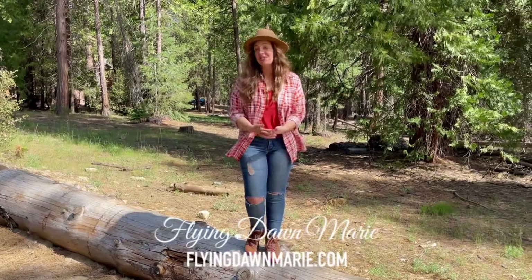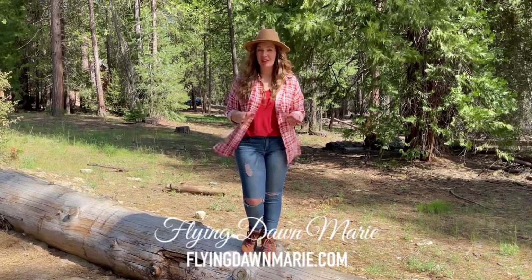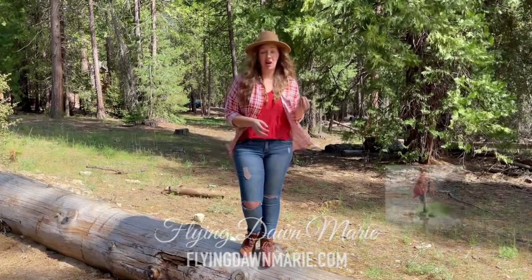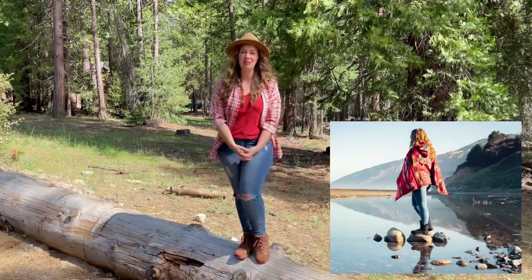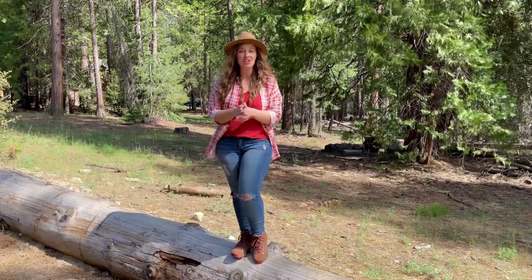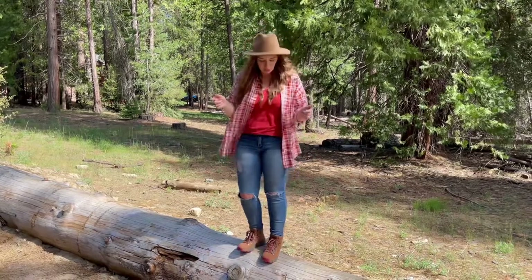When I started sharing my adventures on flyingdawnmarie.com, I never would have considered myself a hiker. In fact, every adventure I went on, I was either wearing my comfy Uggs or flip-flops. And if there's one thing I've learned over the past few years, quality footwear really makes a difference in the adventure. So this week, I'm sharing a few of my favorites with you, and I'm starting with my Danners.